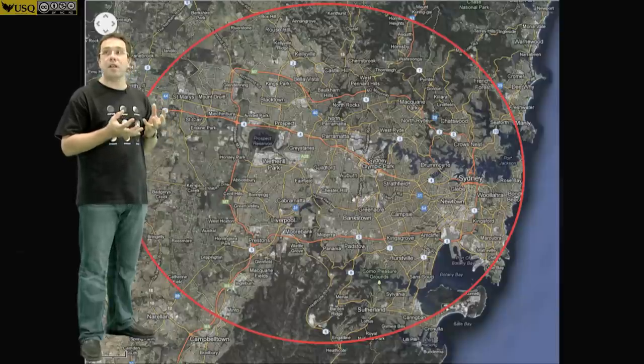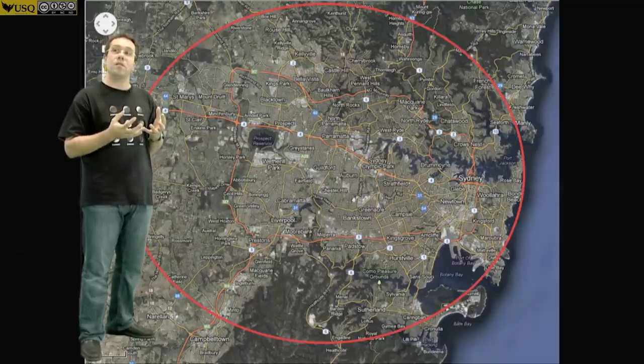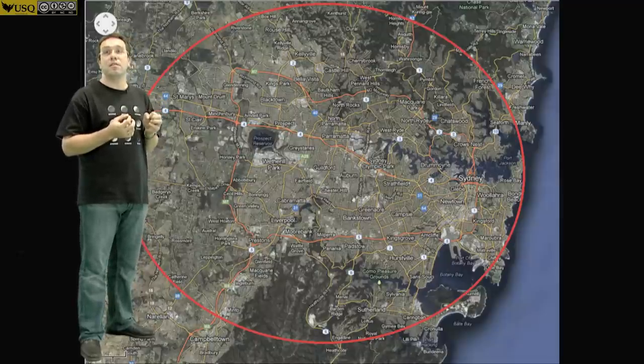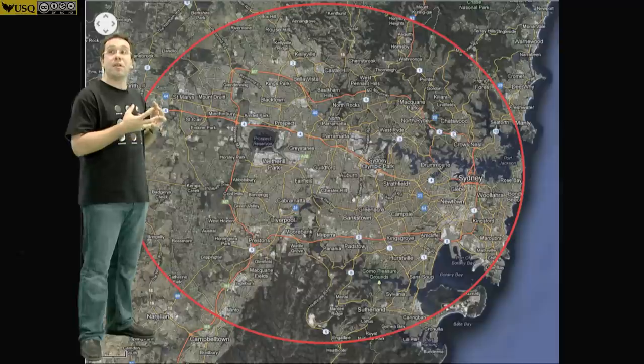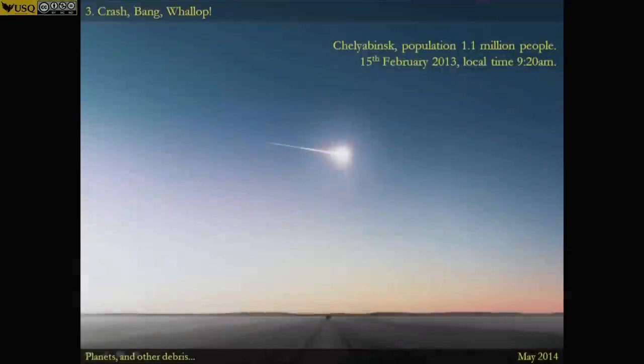And yet it's big enough to level a city. We think an impact of this scale probably happens about every thousand years. But you don't need to worry too much because cities actually occupy a very tiny fraction of the Earth's surface, so the odds of a collision like this happening above a city are relatively small.